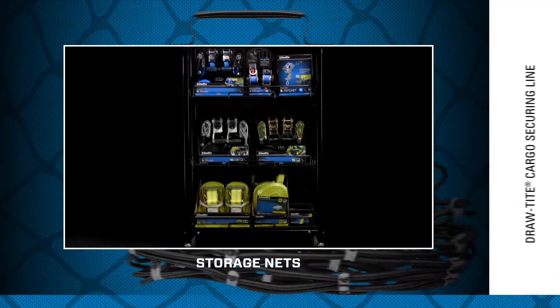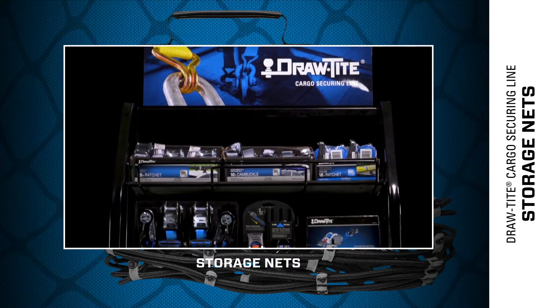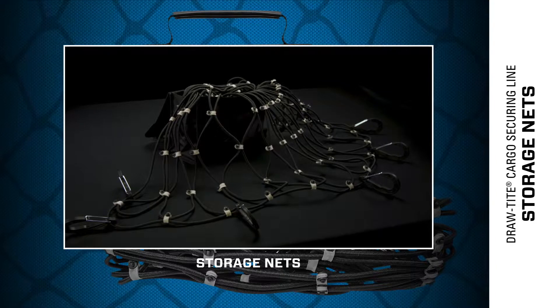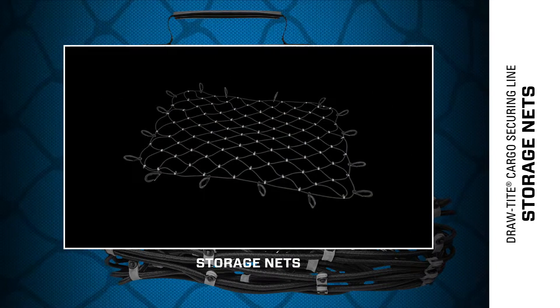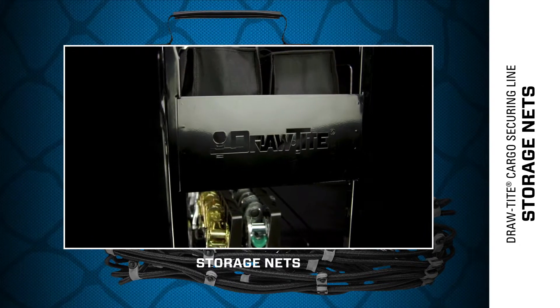DrawTite, the pinnacle brand in customer trailer hitches, is now introducing a cargo securing line of premium storage nets. The easy to install storage nets hold your gear intact. Designed and engineered to the highest standards, each storage net must pass rigorous tests to be branded with the DrawTite name.